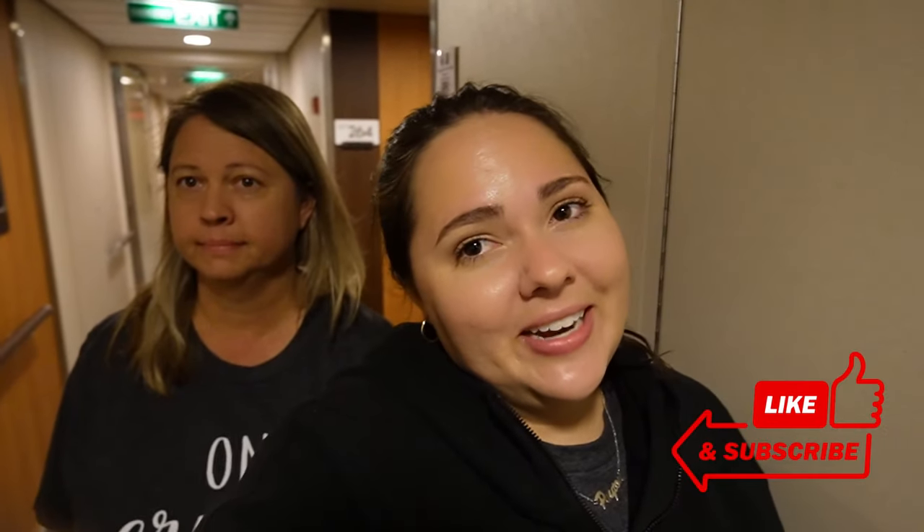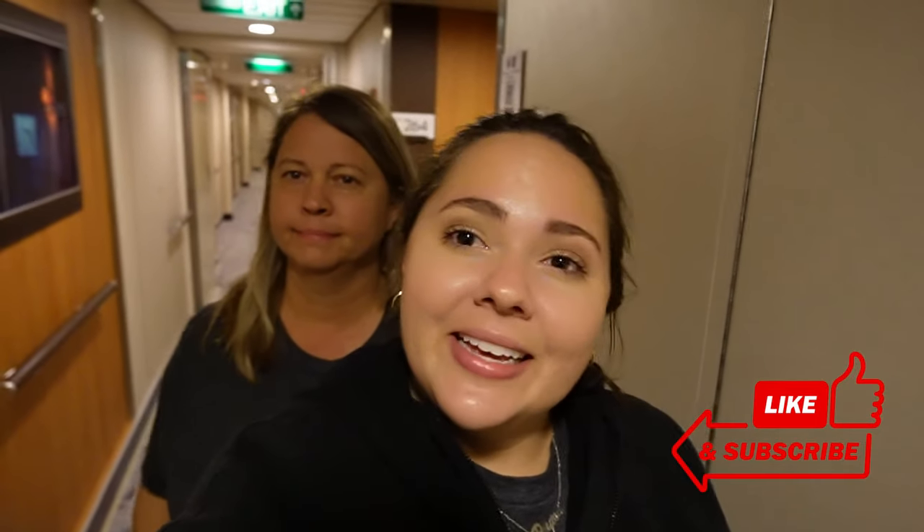And that's a wrap on day one on the Celebrity Silhouette! It was a good day — it's a very nice ship, the food's been really good, and so far so good. They've got a lot of stuff going on. It's kind of a short night — the last things were the silent disco and that Pictionary game, so it's an early night for a cruise ship. We're very tired, so we're gonna go get some sleep. Good night!